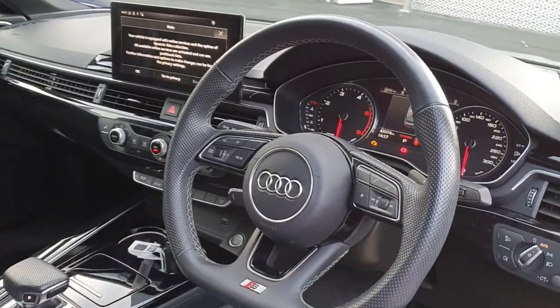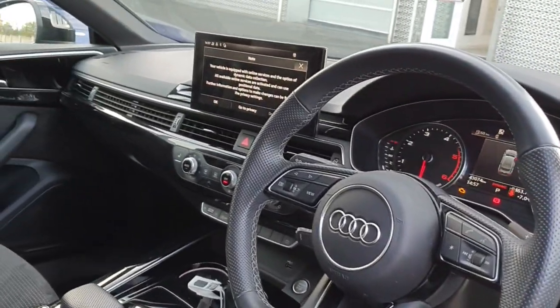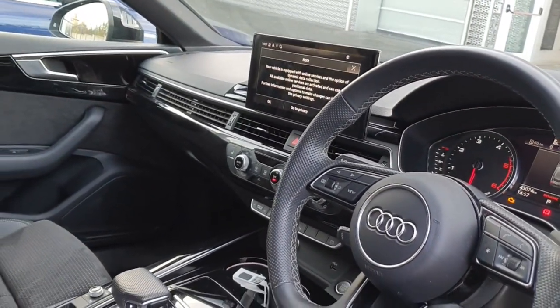We also have a panoramic sunroof. There's a flat bottom steering wheel, and the infotainment system comes with Apple CarPlay and Android Auto as well.